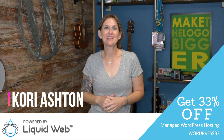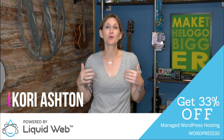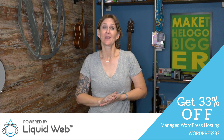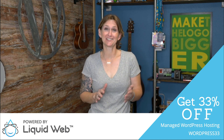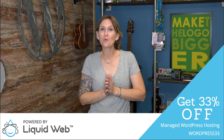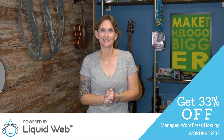Hey y'all, I'm Kori Ashton, and this is day 28 of 30 tips to improve your search engine optimization inside the world of WordPress. Y'all have been working really hard to get to this point — I'm super proud of you for sticking with me. Today I'm gonna reward you with something super easy to do, but super important. Let me show you.